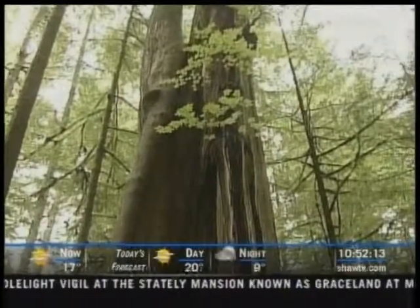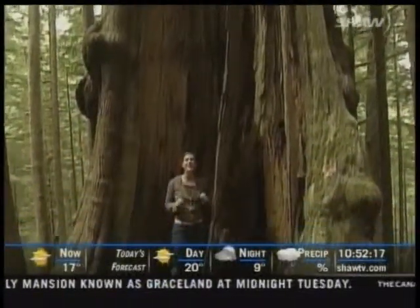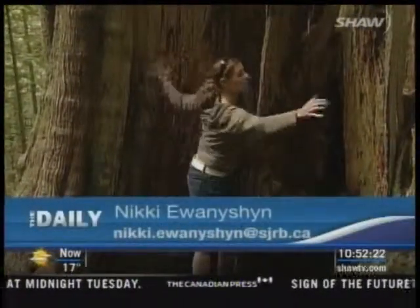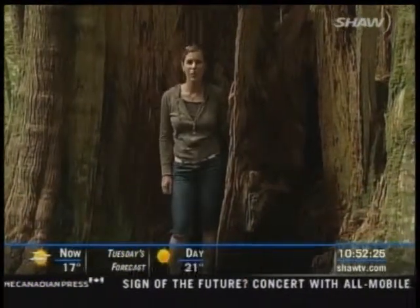I think it's fabulous that we have trees that size. We should have more. Many of these trees — red cedar, Douglas fir and Sitka spruce — are at least 500 years old. They stand 200 feet in the air and 40 feet across. They're part of a stand of old-growth trees in Port Renfrew.